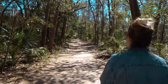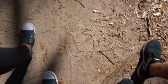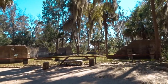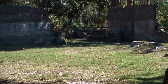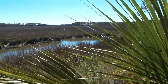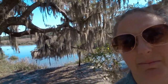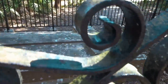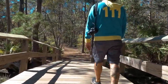It's very pretty. I love these trees with the moss.